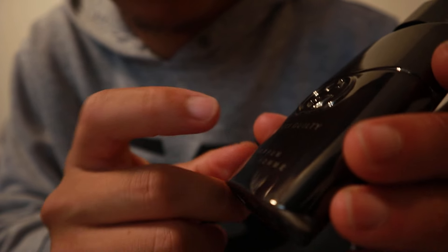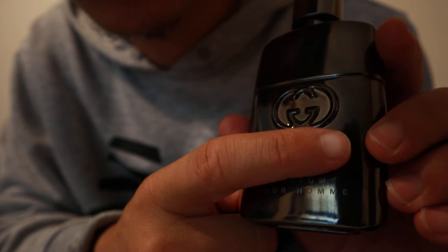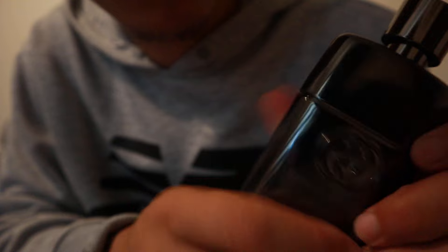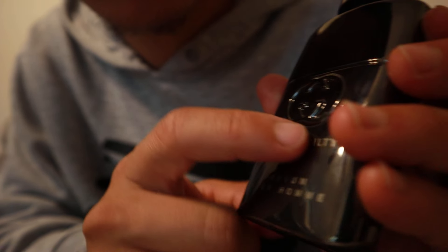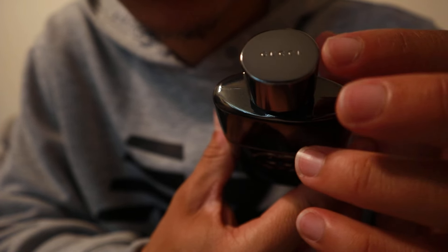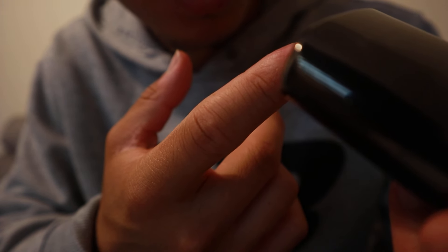Here we go — we got Gucci Guilty. It says the Gucci logo, the double G, on both sides, and on the other side the same exact thing — the double G. On the top cap it says Gucci.